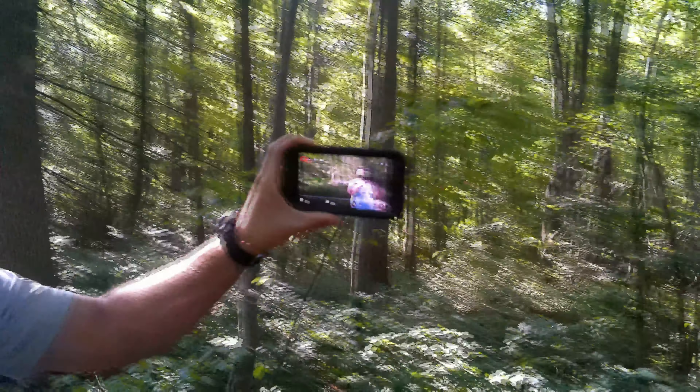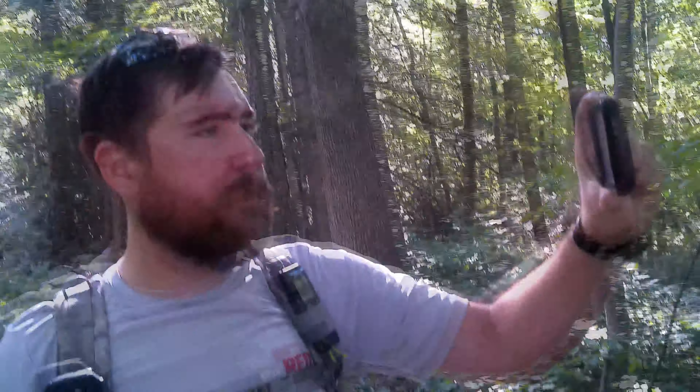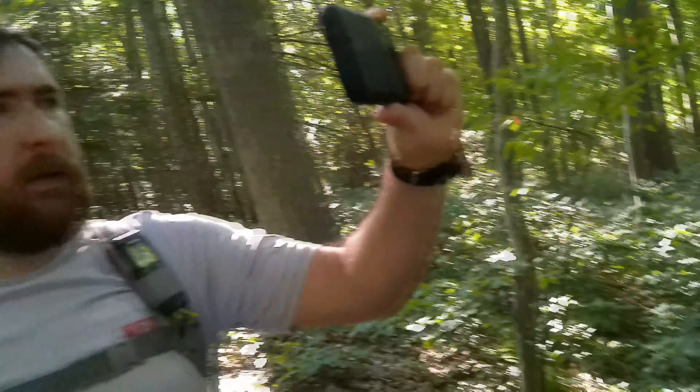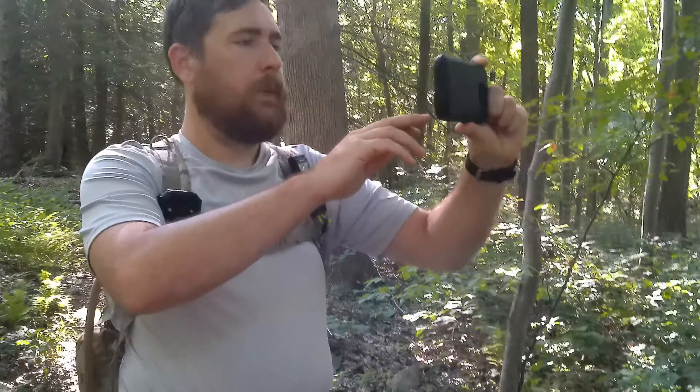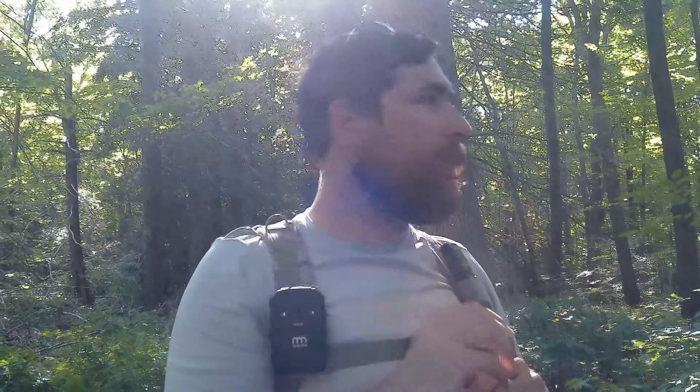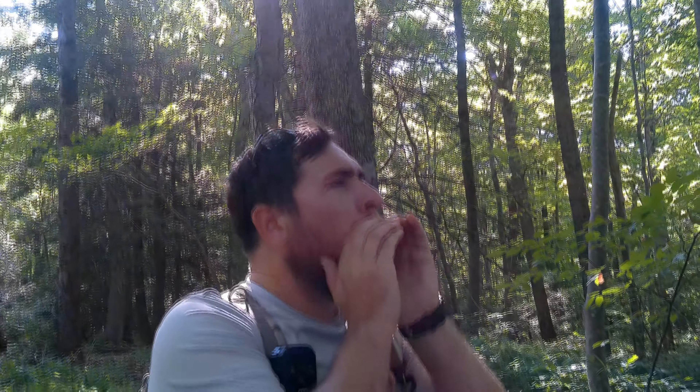We've got multiple devices going — this camera, my phone camera. We're going to do a call, a whoop. Let me know when you're ready. You ready? Good. [whoop whoop] There's just so much woods back here — you could go forever.